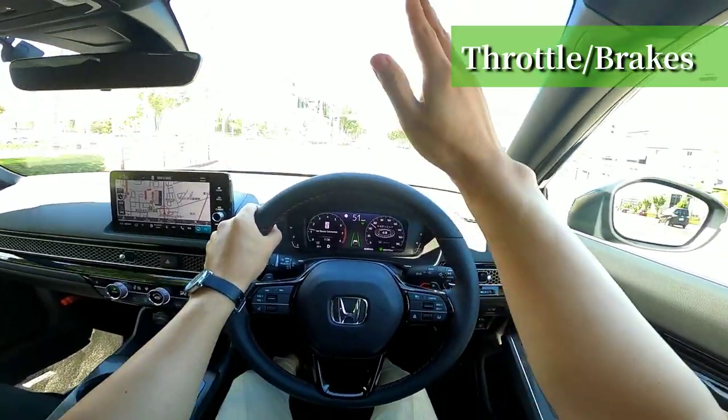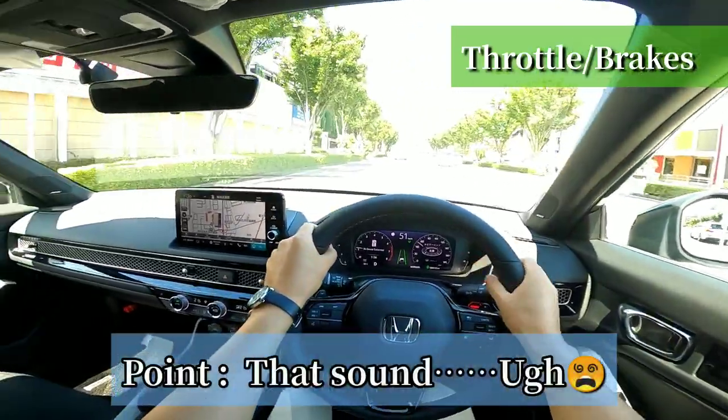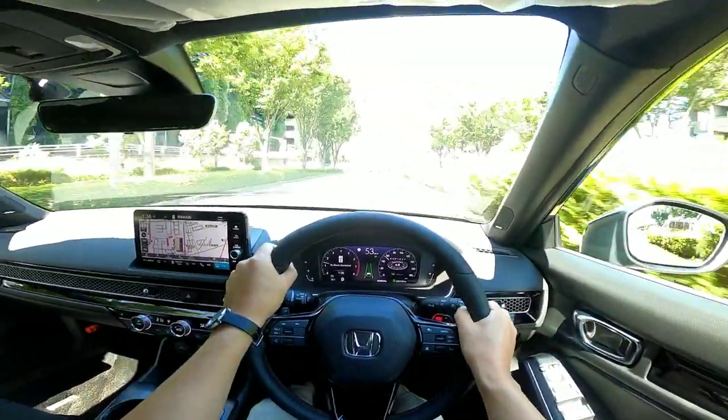Even if you can't break the spell of the old days VTEC sound, try this for yourself. Then if you cannot be satisfied, wait for the Type R.